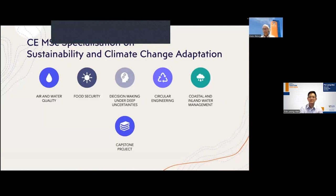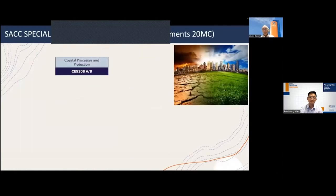The specialisation is defined by 20 modular credit points, meaning you would need to take five modules, each worth four MCs. The first module I would like to highlight is Coastal Processes and Protection. As we live on an island threatened by rising sea levels, coastal processes — currents, tides, and surges — are fundamental to understanding how we are threatened, and this module addresses methods and methodologies for protecting ourselves.